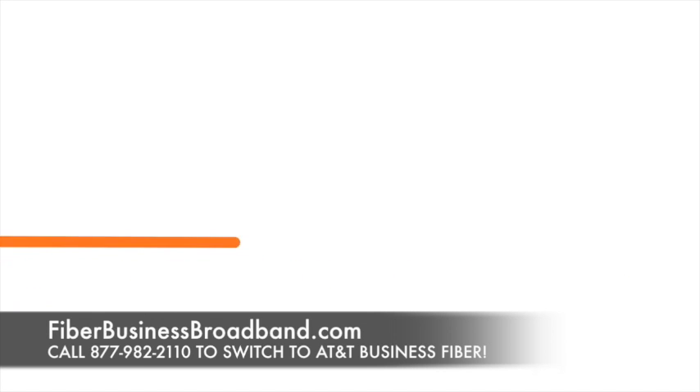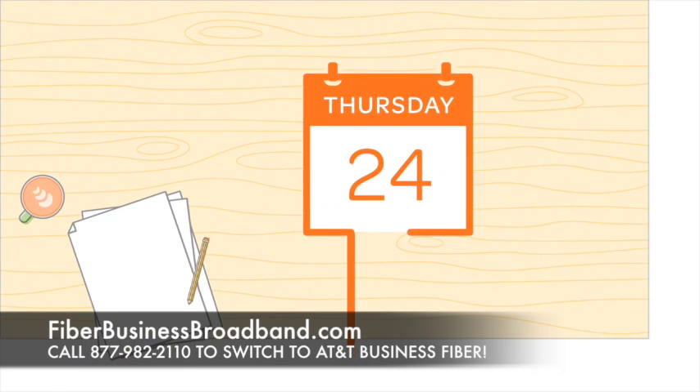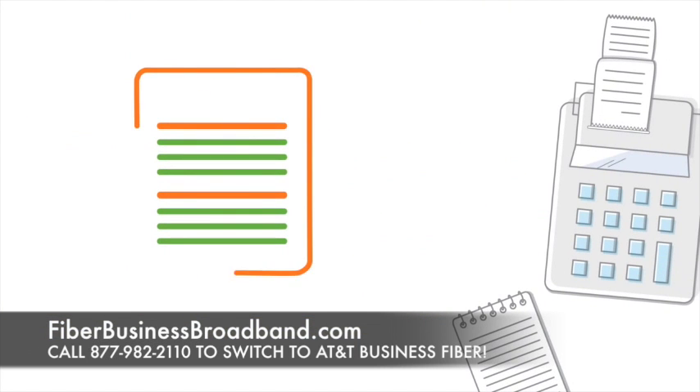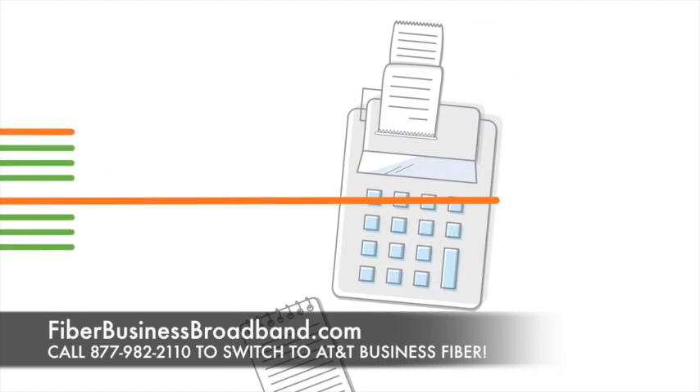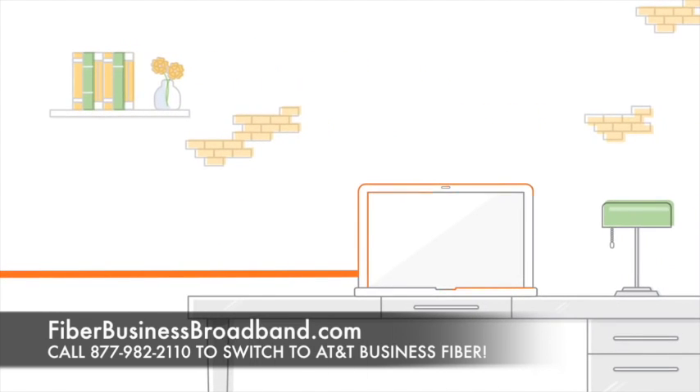Speed is everything in the world of business. Seamless connectivity to meet deadlines, timelines, bottom lines, and nothing impacts your ability to succeed like this — a fiber-based broadband connection running at blazing speed.